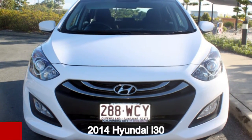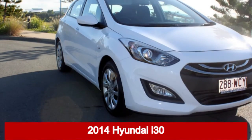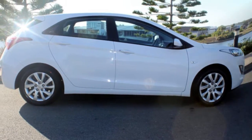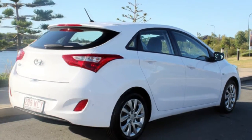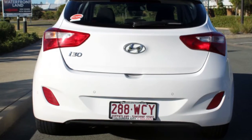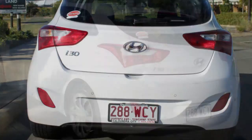Looking for a 2014 Hyundai i30? This i30 has an efficient 1.8 litre engine and a smooth shifting automatic transmission. The attractive white exterior is complemented by its stylish interior.